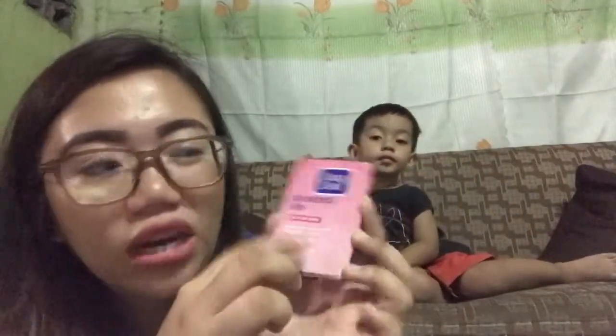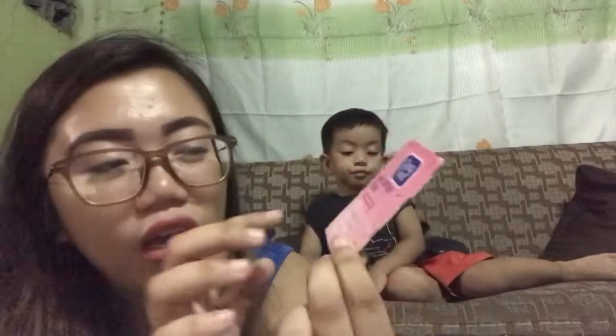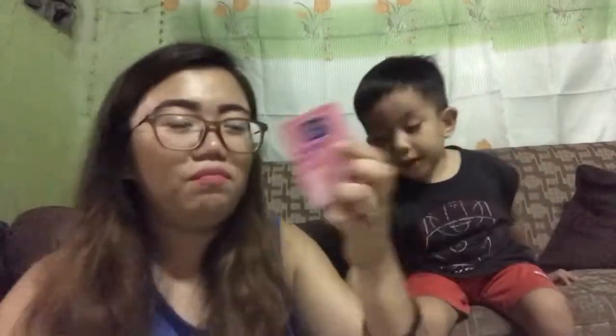Next, I have Clean and Clear oil control film. I actually use the blue color because the pink one is a bit more expensive, though the pink one smells nicer. But it's very expensive. This is for girls only, right?